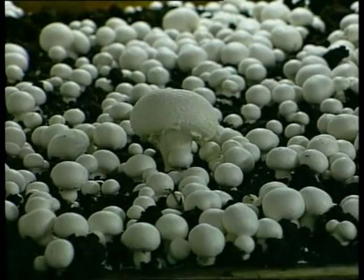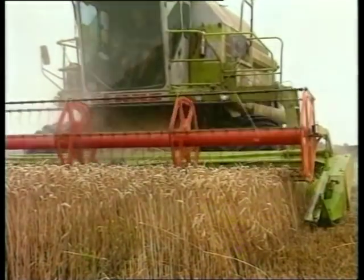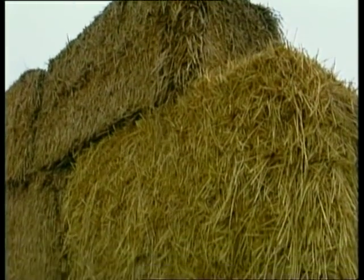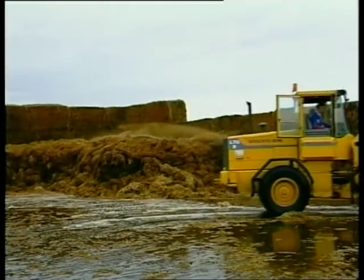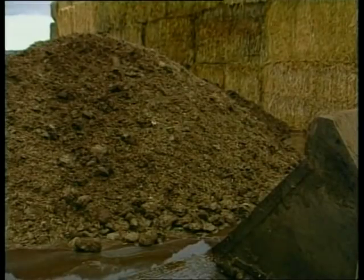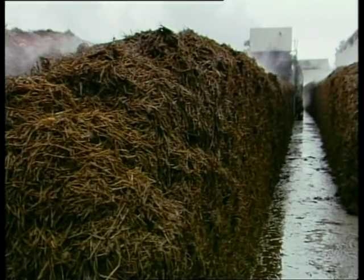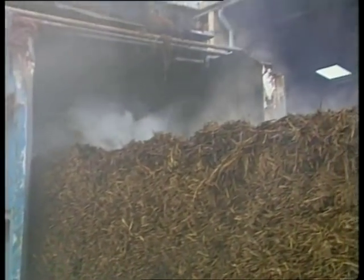Mushrooms are grown on a specially prepared compost. The base for the compost is wheat straw — we bring it in from the farms in large bales. We wet it over several days, and as microbial action takes place, it gradually turns from yellow to brown to black. We add chicken manure or horse manure, along with gypsum. We then pile the compost into a stack and turn it several times with a large machine to make sure it's thoroughly mixed.